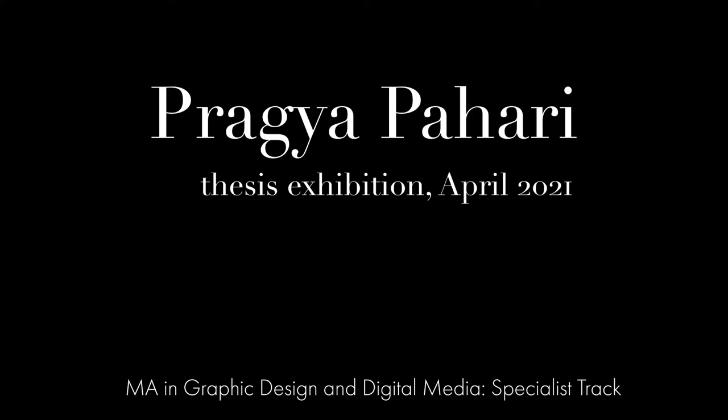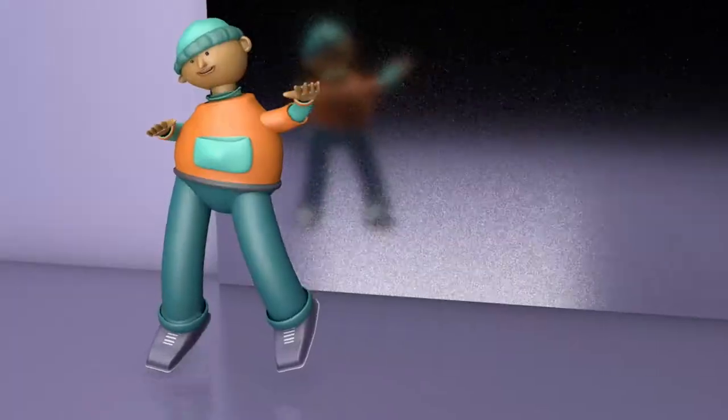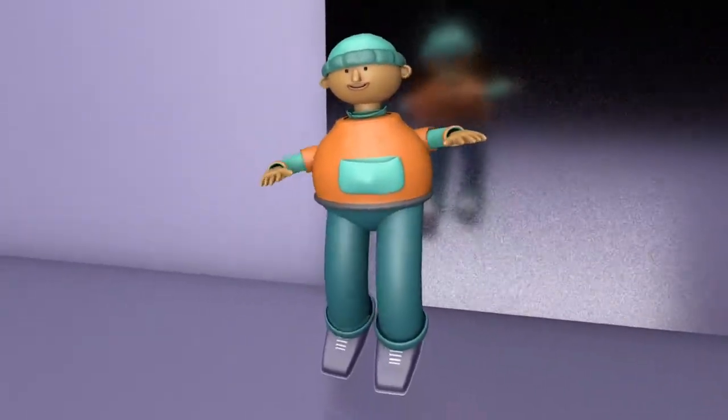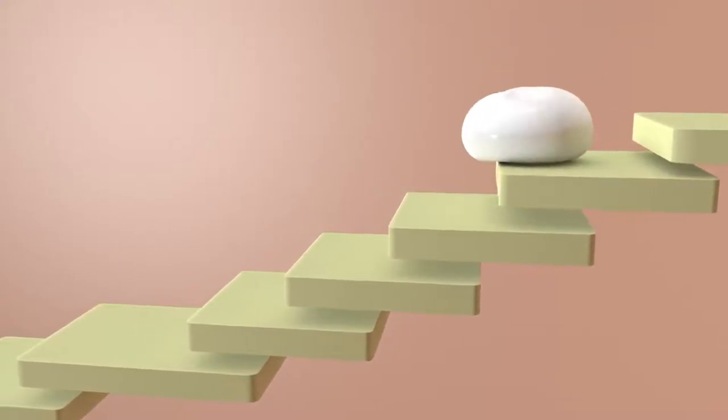I'm Pragya Pahari and I'm a grad student. My master's is about graphics design and multimedia, with a focus on animation, 3D design, and virtual reality. I'm from Nepal, and I did my undergrad there as well — I did my BFA in graphics design.